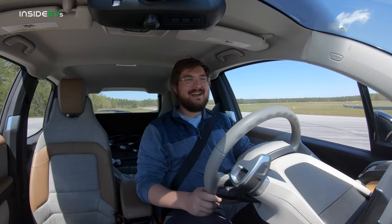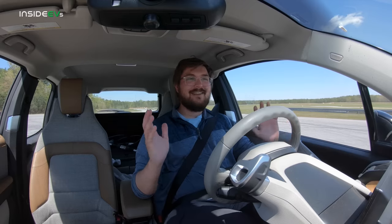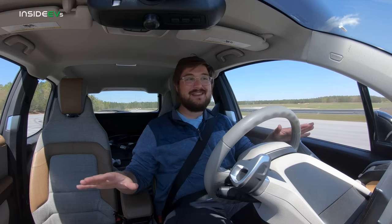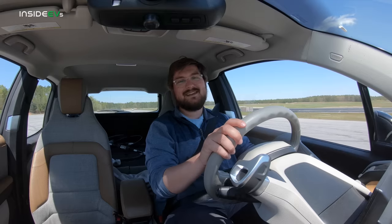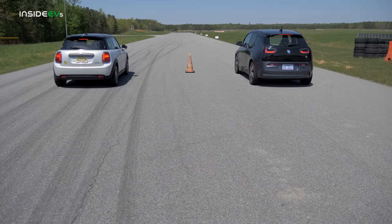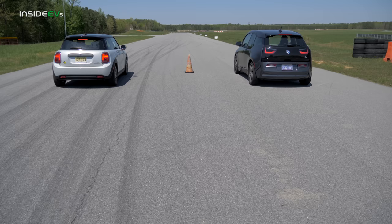We may have to grab an i3 S to test it. This car has a lot more space and it's more sustainable than the Mini — the i3 wins in other ways. And because we didn't launch at the exact same time, we did another run — take a look.